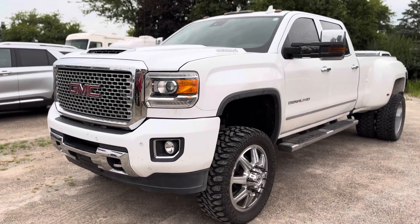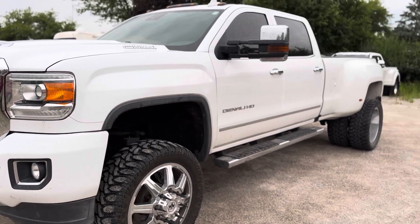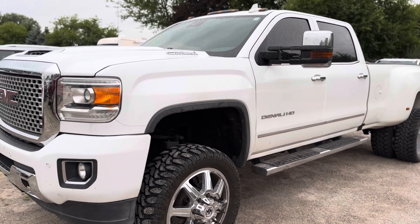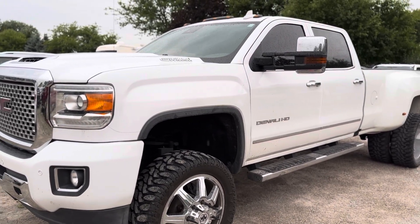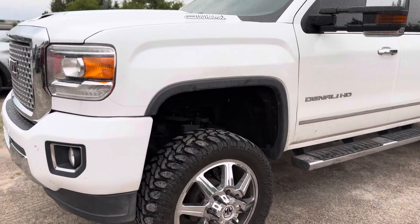Hey there, this is Scott at Terry Hendricks Ford. Let me get you the quick walk-around here on our 3500 Denali. This actually just made it through our service department and its initial inspection, and next up would be detail to get it cleaned up, so I'm just gonna walk you through the truck here.